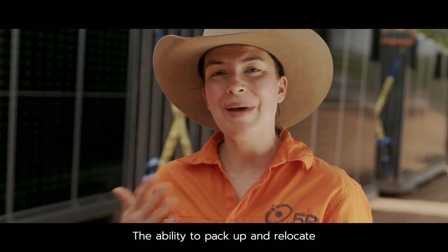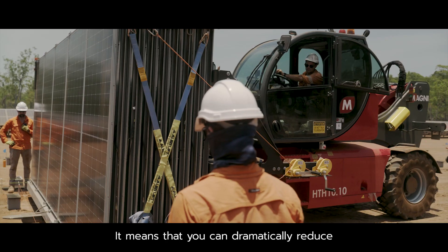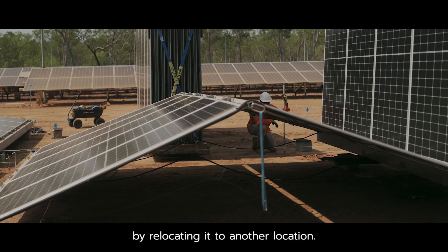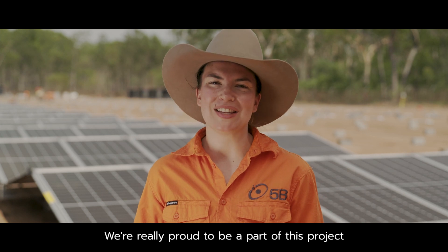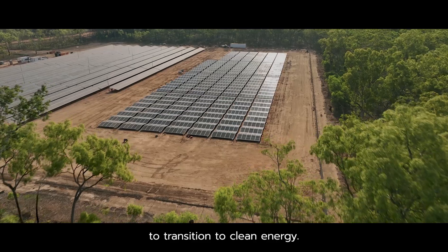The ability to pack up and relocate the 5B Maverick is a game changer. It means that you can dramatically reduce your decommissioning costs by relocating it to another location. We're really proud to be a part of this project and to be supporting the local community to transition to clean energy.